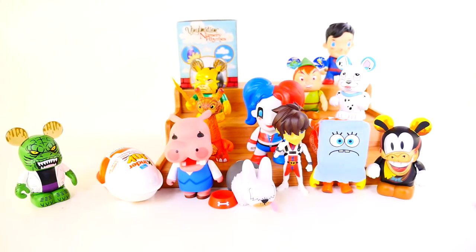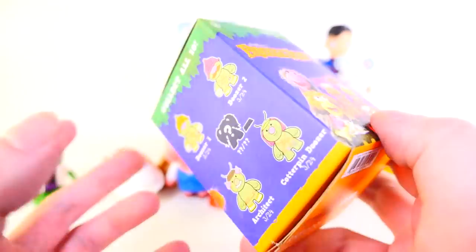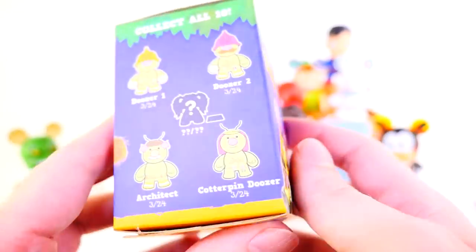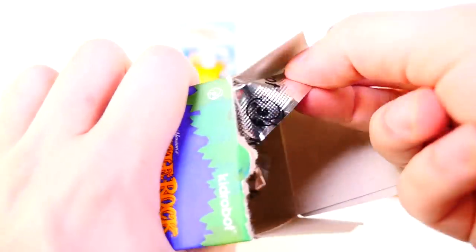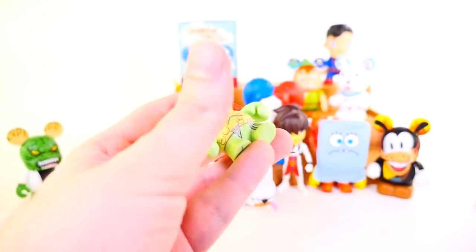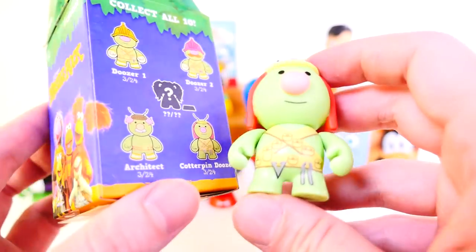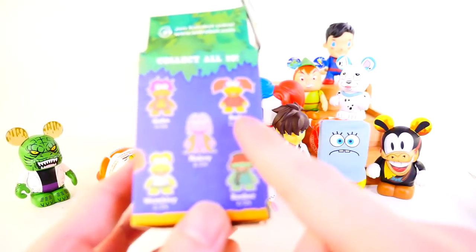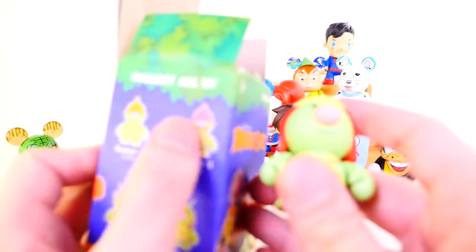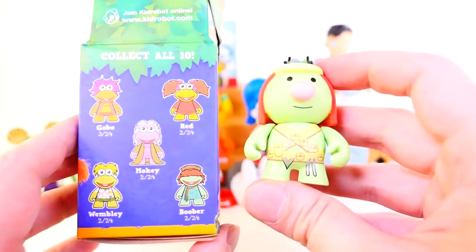Next we have a blind box that I am almost certain we're going to get a duplicate out of today. We're missing Moki and Booger — those are the only two we're missing. This specific blind box feels really light, so I would bet everything on this table that this is a dozer. And it is — we got the Cotterpin Dozer, a three in 24. With the Fraggle Rock Kid Robot blind box, if you pick one up in the store: a heavy one is probably Red, a light one is likely a dozer, and a medium weight gets you one of the other characters.